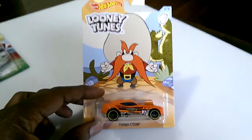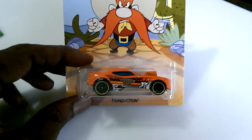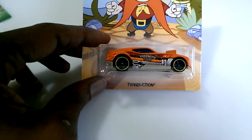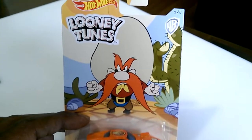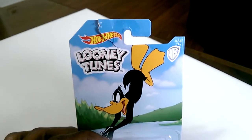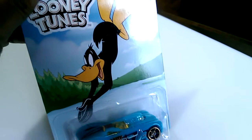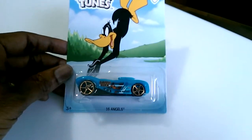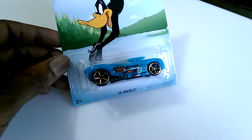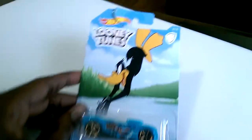Car two is the Twin Duction with Yosemite Sam — that one's what kind of made me go ahead and get the whole series. The graphics are okay on that one. Car three is the 16 Angels with Daffy Duck, and of course it's the one with a tear on the card — it's the only one there, all the others had multiples. I'll probably see it again and get one without the tear.